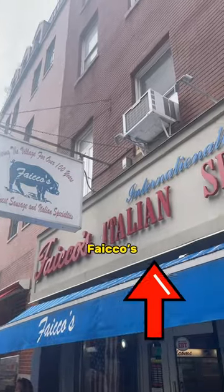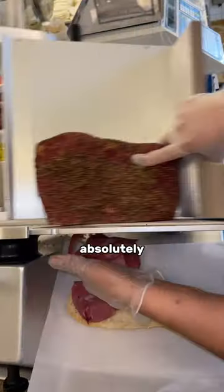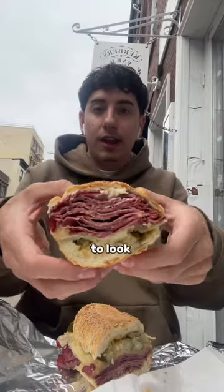Trying every single sandwich at Fake Outs, I'm rating it 1 through 10. Today we're trying the hot pastrami. This thing got absolutely loaded with hot pastrami, pickles, Swiss cheese, mustard, and mayo. It looks like this.